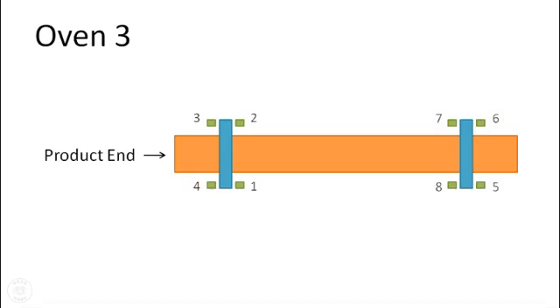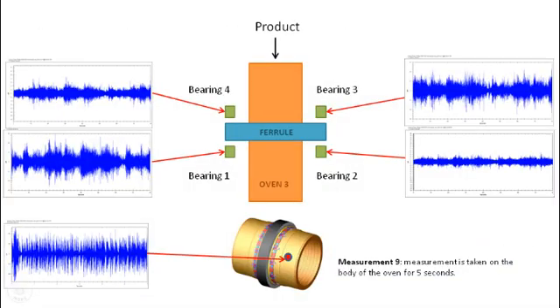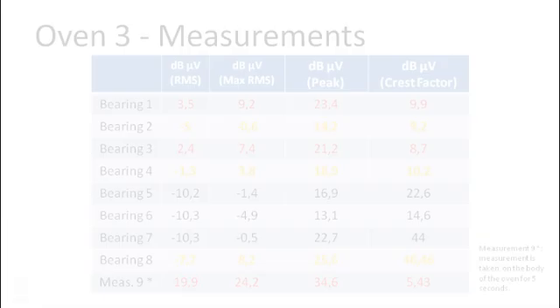Looking first at the product entry side of oven 3, it was noted that all four bearings exhibited a higher level of ultrasound than the peer bearings on oven number 1. Bearing 2 and 4 have lower amplitudes than bearings 1 and 3. The time signals do not show any dominant peaks to suggest bearing wear or failure.